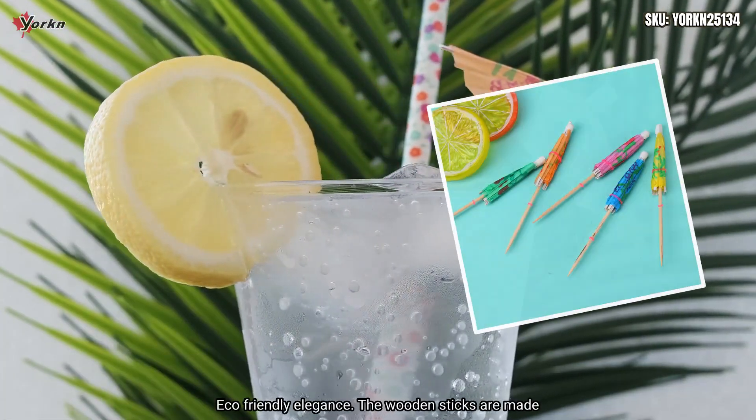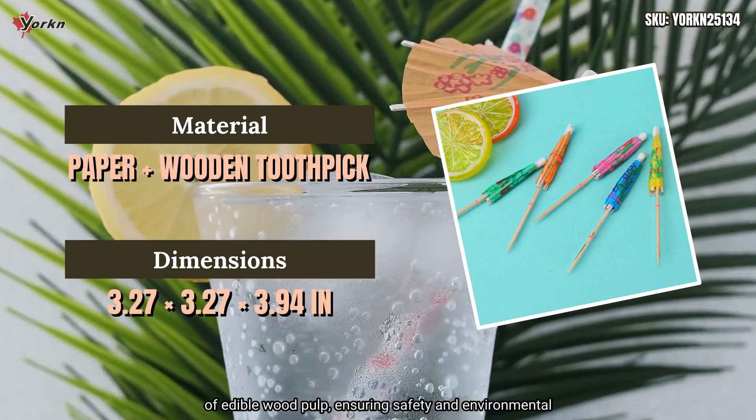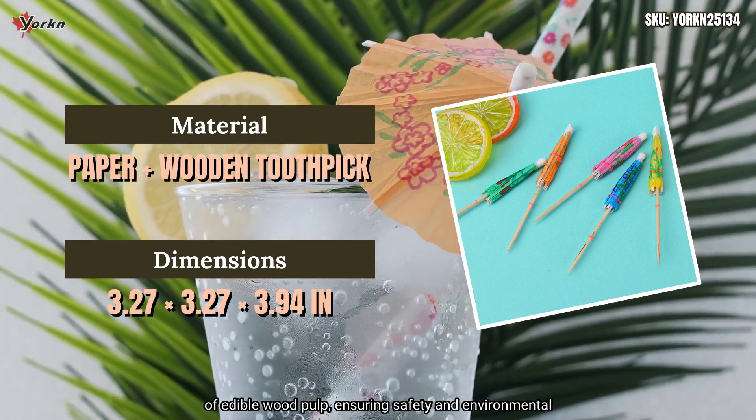Eco-friendly elegance. The wooden sticks are made of edible wood pulp, ensuring safety and environmental friendliness.